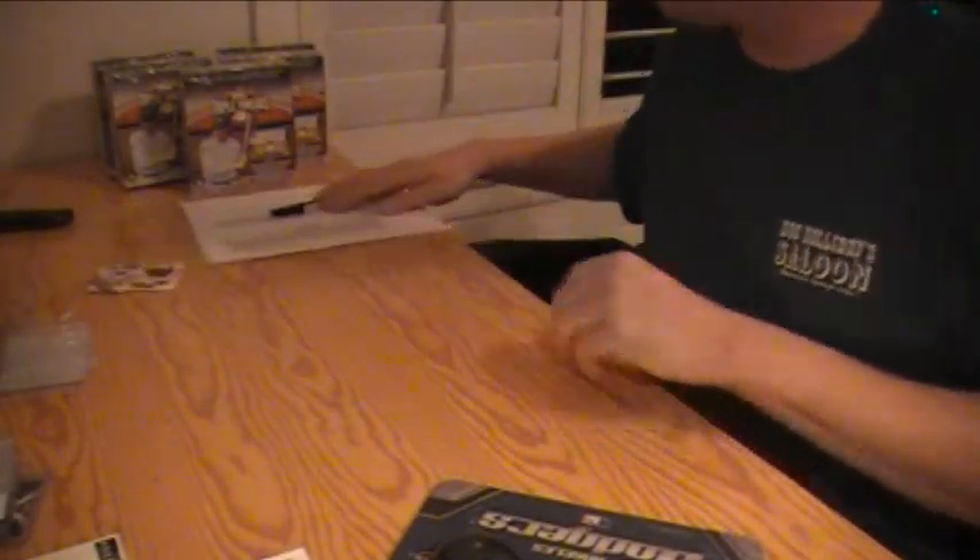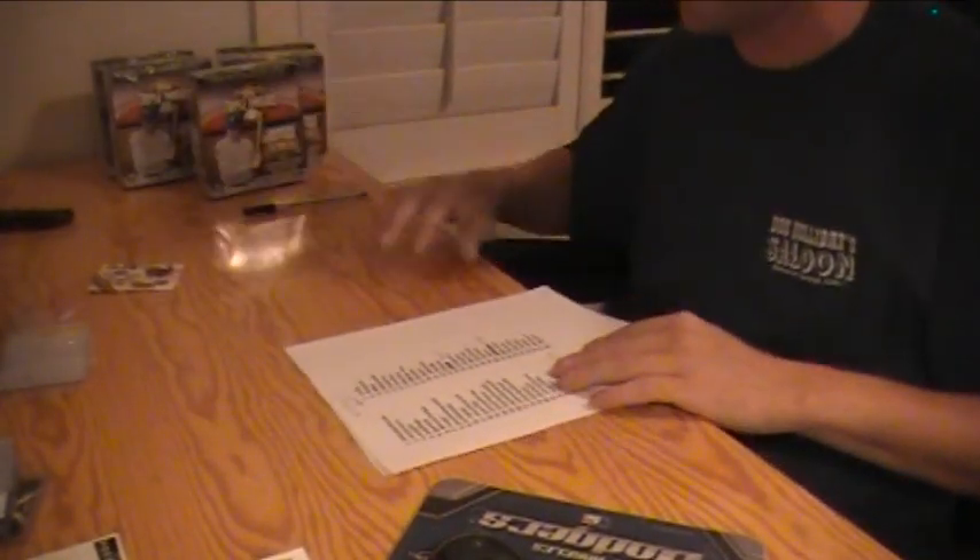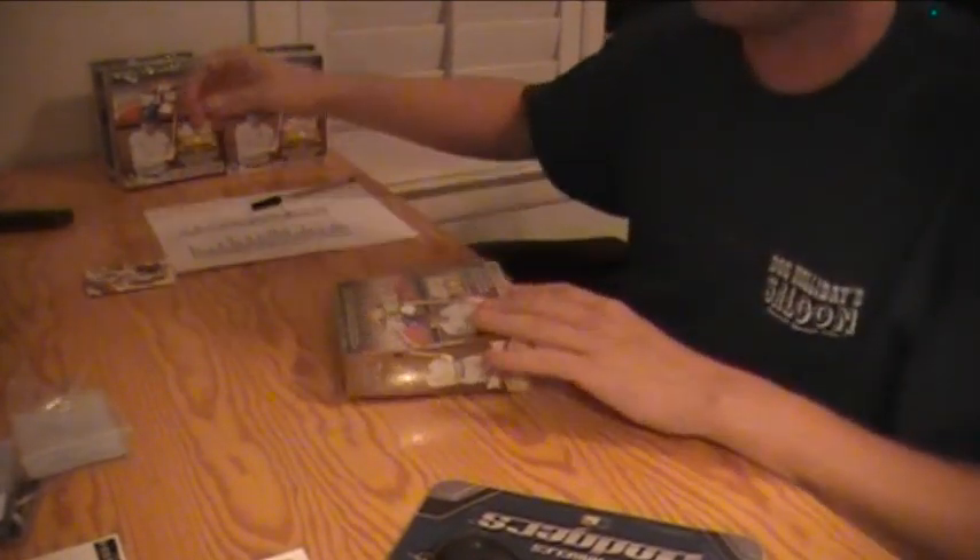We're doing five boxes of Triple Threads Baseball, 2011 edition. Let's go.